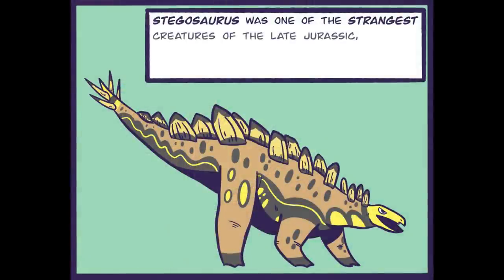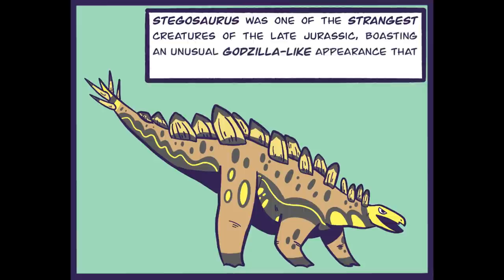Stegosaurus was one of the strangest creatures of the late Jurassic, boasting an unusual Godzilla-like appearance that would fascinate generations to come.